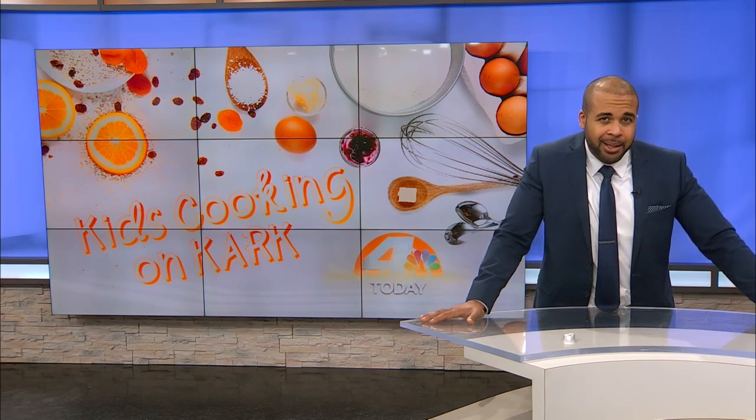Let's go ahead and switch gears and talk about some cooking. A lot of parents are working from home and spending a lot more time with the little ones. So every Tuesday this month, we're showing off your kids' skills in the kitchen. It's part of National Bake for Family Fun Month. This morning, Isaac shows us a little bit of how he does when it comes to making a cake.